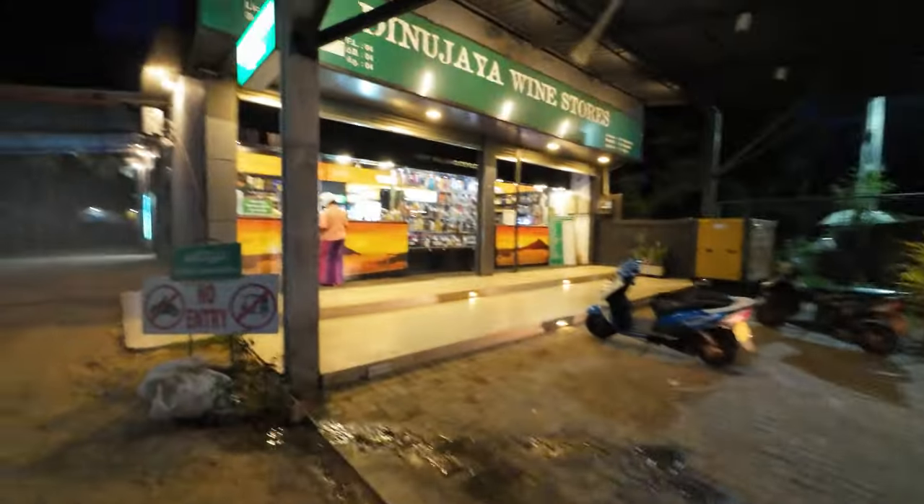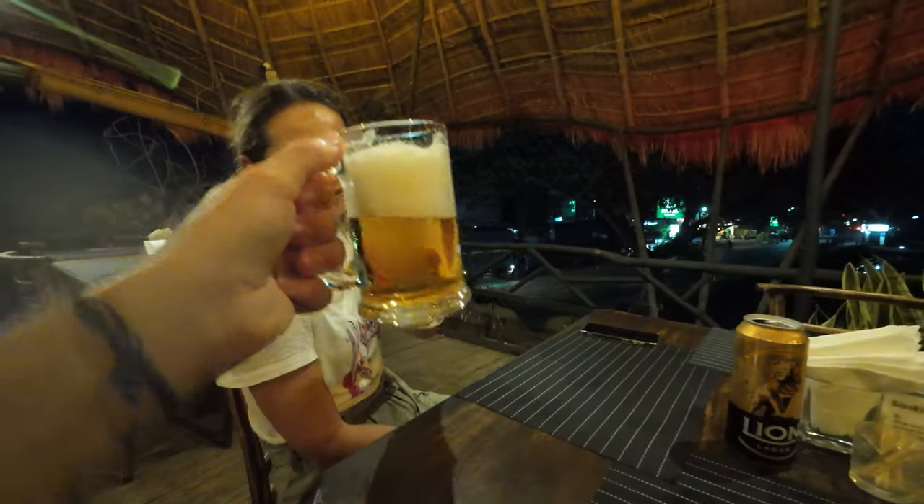So we went out for dinner. They don't have alcohol or beer there, but you can just go to the wine store — it's located about one minute's walk away. You buy your beer and go back. I got myself a beer for 470 rupees and now I'm going to go drink it in the restaurant. Cheers, Tina!